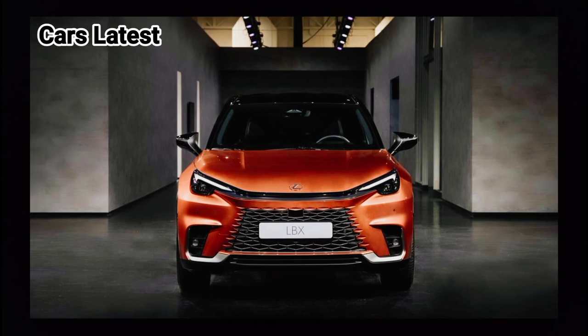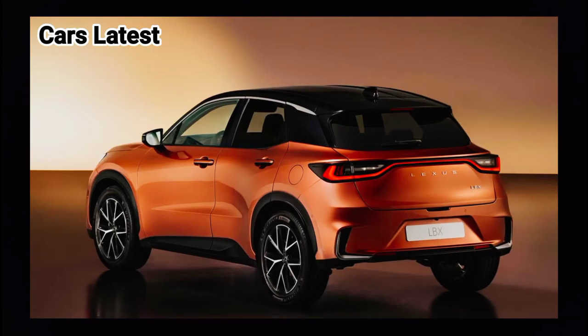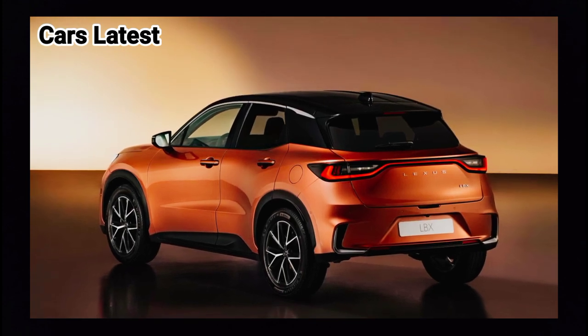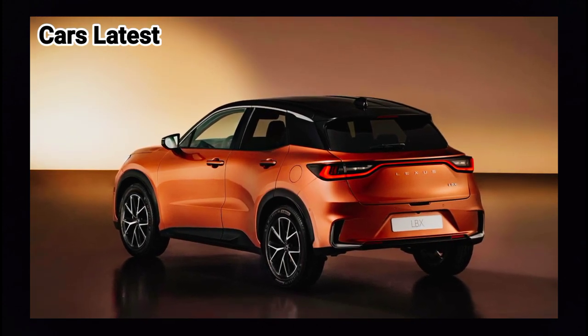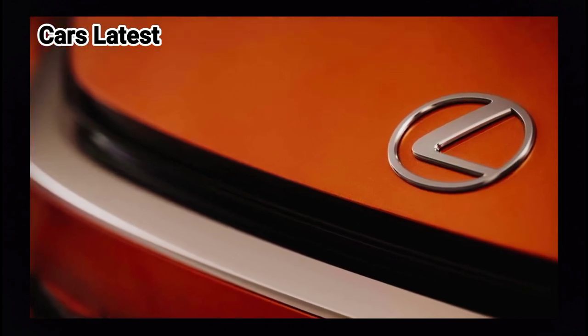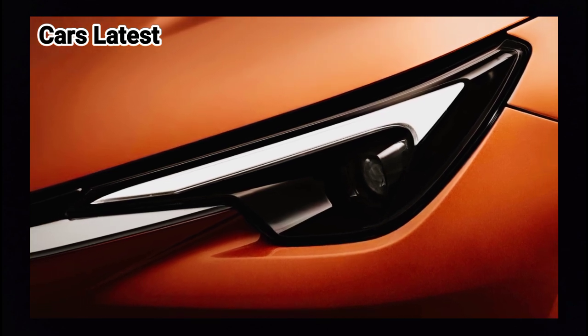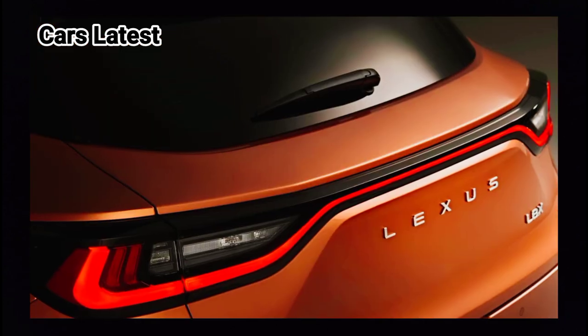The LBX is 4,190 mm (165 inches) long, 1,825 mm (71.8 in) wide, and 1,545 mm (60.8 in) tall, while having a wheelbase of 2,580 mm (101.5 in).